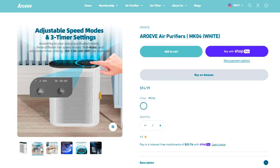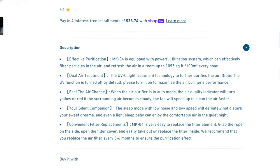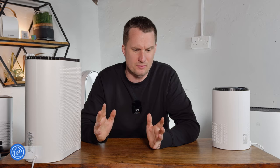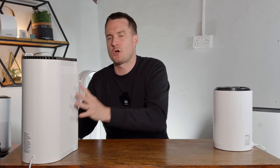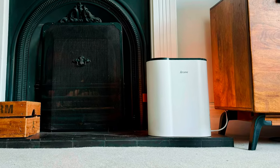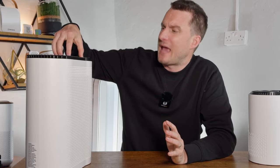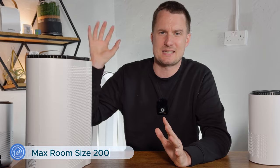The marketing for the Araviv Mark 4 claims it can clean the air in a thousand square feet and provide one air change. Following that back assuming eight-foot ceilings, that gives us an estimated CADR of around 133 CFM. Be aware that many brands use the one air change per hour figure to give an inflated room size. The EPA suggests you should look for an air cleaner with 4.8 air changes per hour, and for a CADR of 133 CFM that means a max room size of just 200 square feet at its highest fan speed.